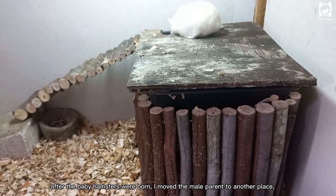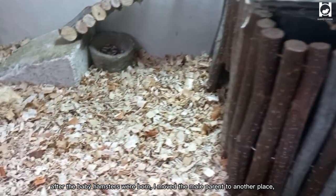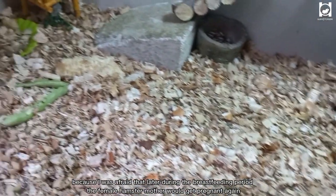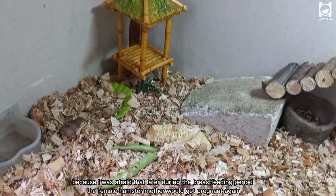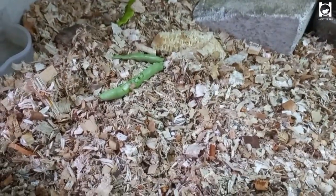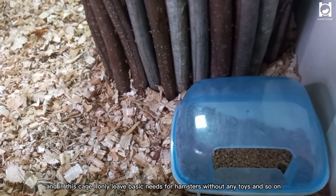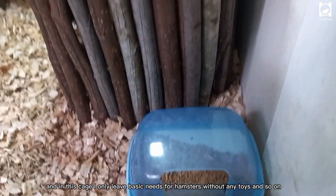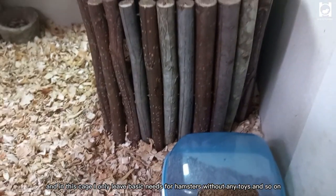After the baby hamsters were born, I moved the male parent to another place, because I was afraid that during the breastfeeding period the female hamster mother would get pregnant again, and I would have nowhere left to properly care for them. In this cage, I only leave basic needs for hamsters without any toys.